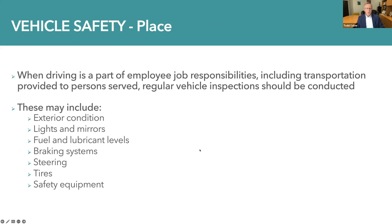In the event that organizations operate vehicles when driving is a part of employee job responsibilities — potentially including transportation provided to persons served — regular vehicle inspections should be conducted. Items these inspections may include: the exterior condition of the vehicle, whether lights are operating properly, mirrors are in good condition, fuel and lubricant levels are appropriate for safe operation, braking systems are working properly, the steering mechanism, tires are in good condition, and whether safety equipment is adequate and in place.